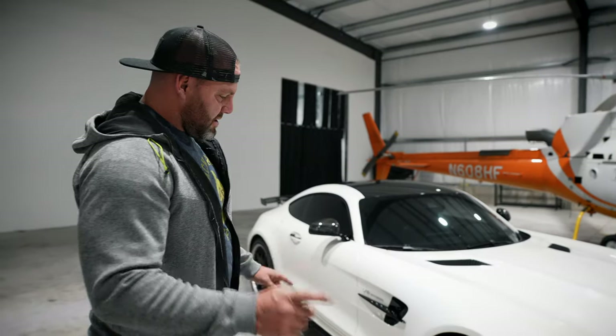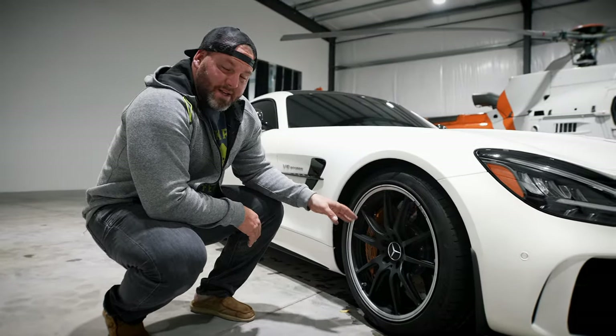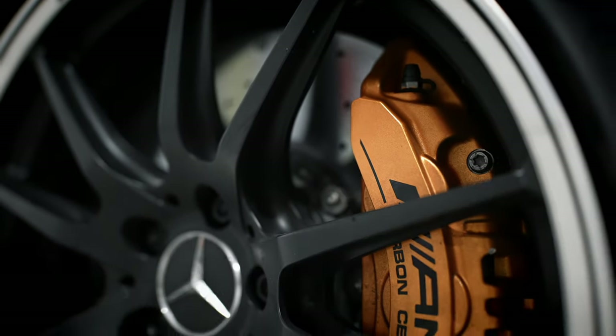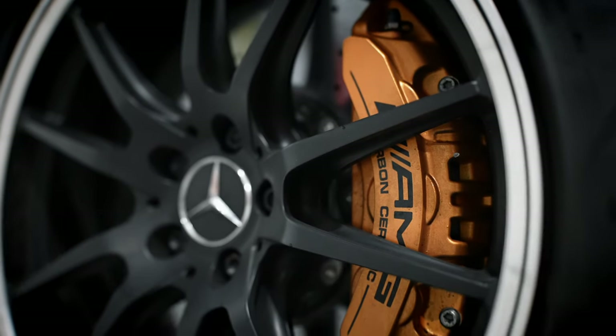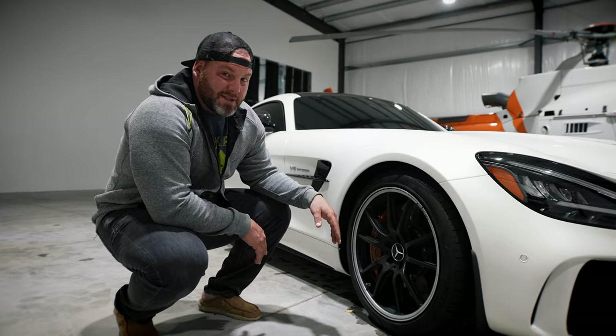Now I want to make a note about this — come all the way in here and look at these brakes. From what I've been told, with the caliper and everything, this whole brake setup is almost $30,000, which is perfect because it's going to take a lot of braking to get my big self to slow down anywhere.